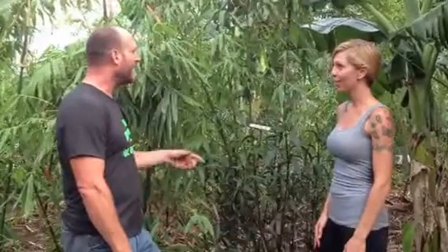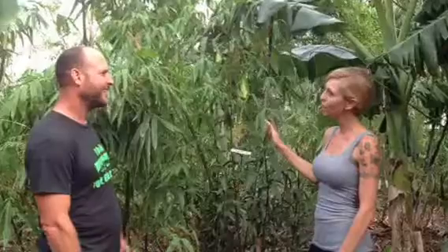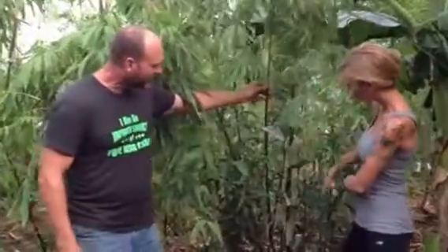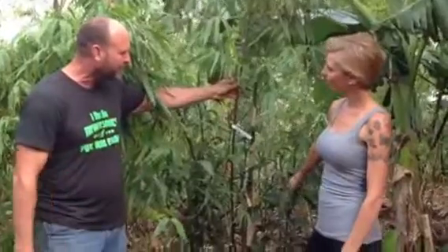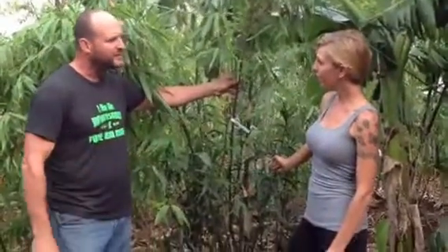You seem to know a lot about bamboo, Sarah. How tall is this bamboo? This bamboo gets to be about 35 to 45 feet, so it gets pretty tall. The canes are nice and black, as you see in here. This looks like it would probably be used for more of an accent piece, like a focal point. Yes, definitely.